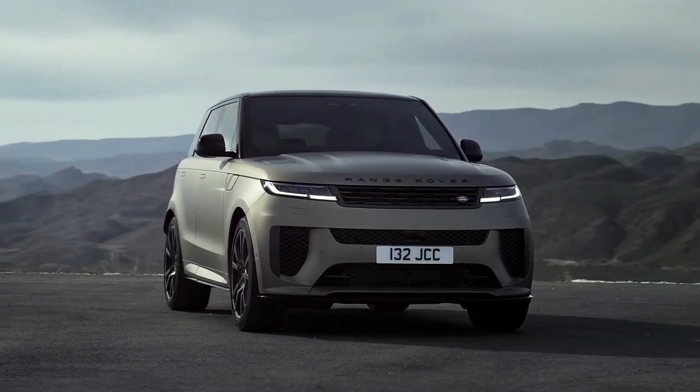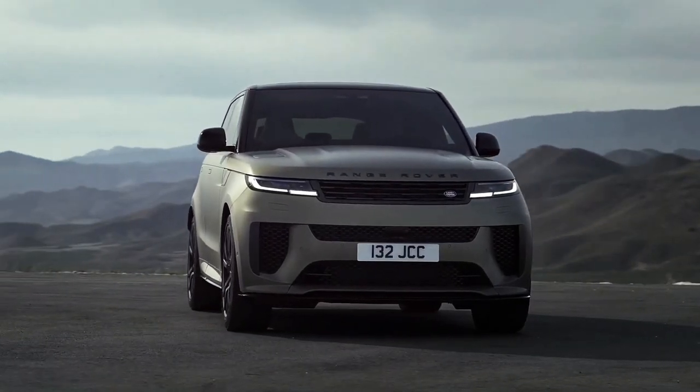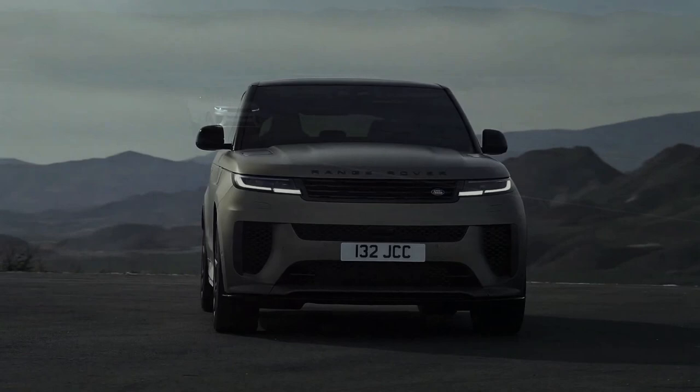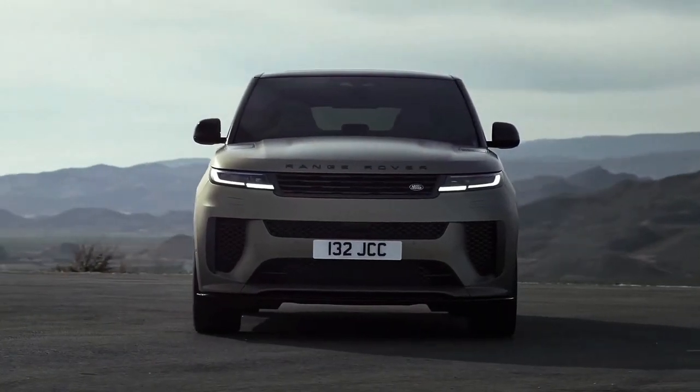The Range Rover Sport SV gets the supercar treatment with a lightweight carbon fiber wheel option and enormous eight-piston Brembo calipers to clamp its ceramic brake rotors. Quad tailpipes aside, the Range Rover SV is built to exemplify Land Rover luxury.